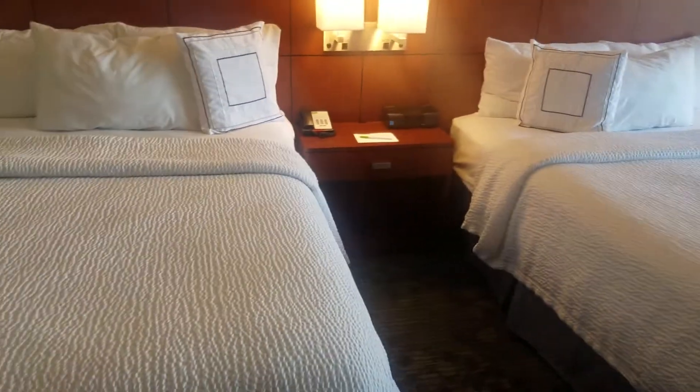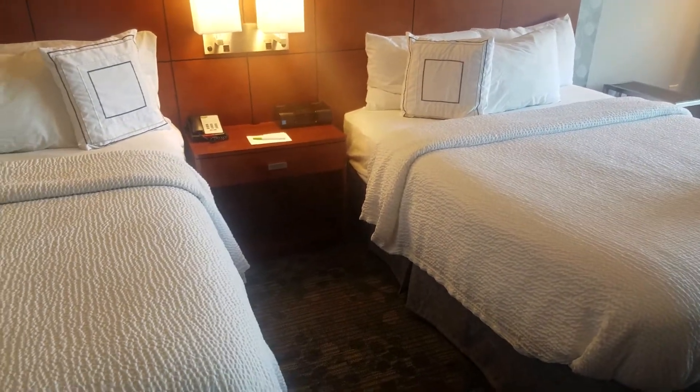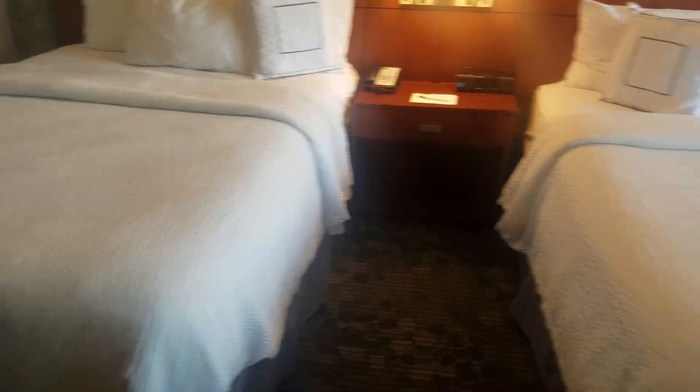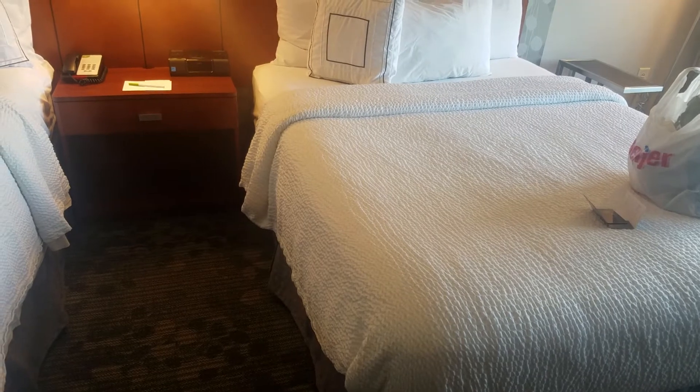I have the two queen beds. I don't know if you can really tell, but the one on the left is sitting a little bit higher than the one on the right. It's kind of weird, but whatever.